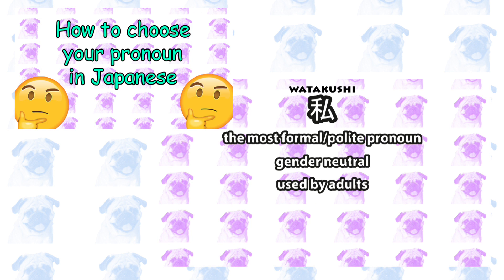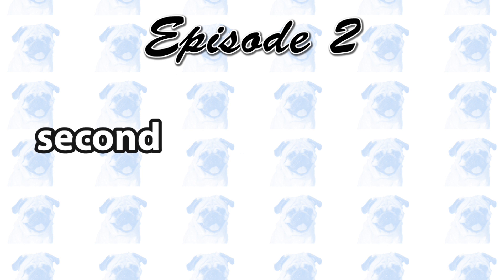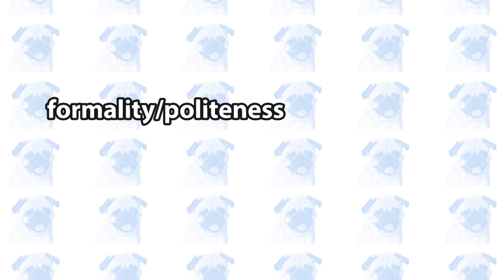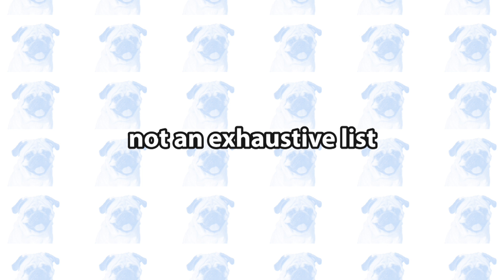This is a sequel to the How to Choose Your Pronoun video. In this video, I will list some of the most common second-person pronouns in Japanese. Each pronoun will be described based on the following dimensions or parameters: formality or politeness, gender, age, frequency, and context, where applicable. Keep in mind that this list is not going to be exhaustive, and I will only cover pronouns that are particularly noteworthy. Let's begin.